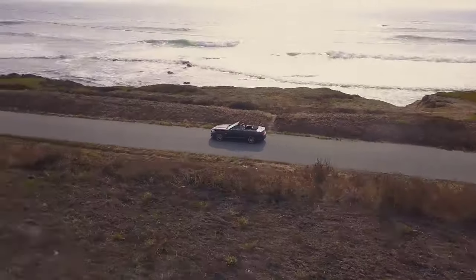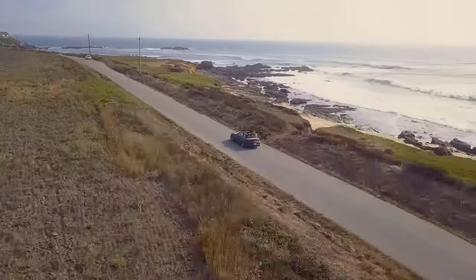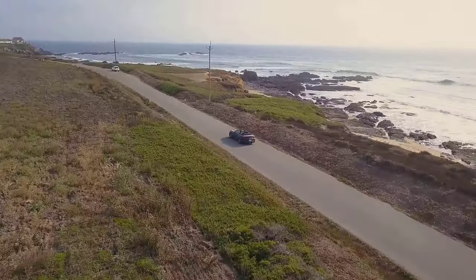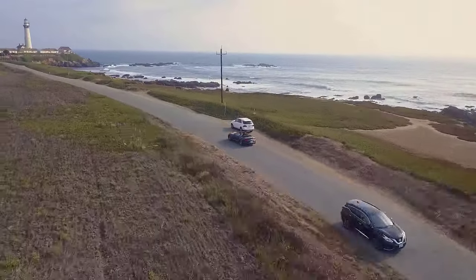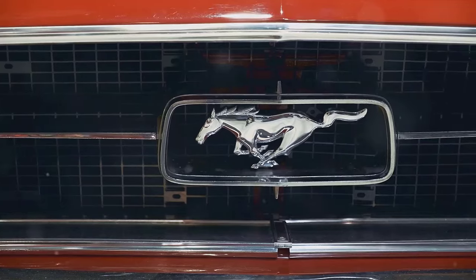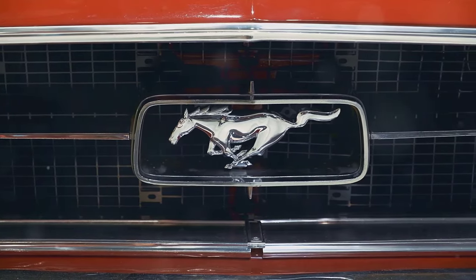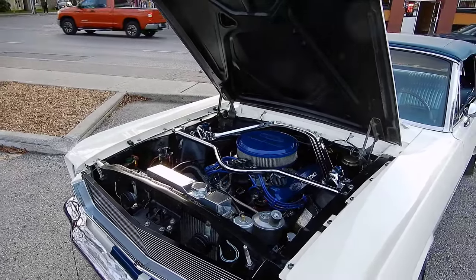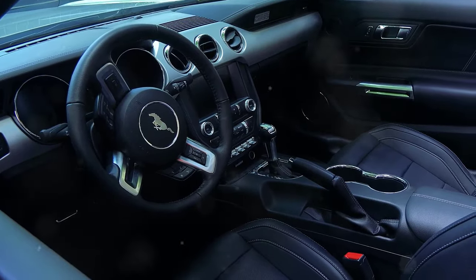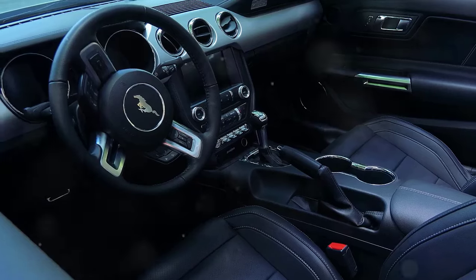The seventh rarest Oldsmobile muscle car is the 1970 Toronado GT. This front-wheel drive beast was powered by a 455-cubic-inch V8 and was known for its luxurious interior and smooth ride. Only about 5,000 of these were produced, making it a coveted piece of automotive history. Back in the day, it cost around $5,000. Today, if you're lucky enough to find one in good condition, it could set you back between $20,000 and $40,000.